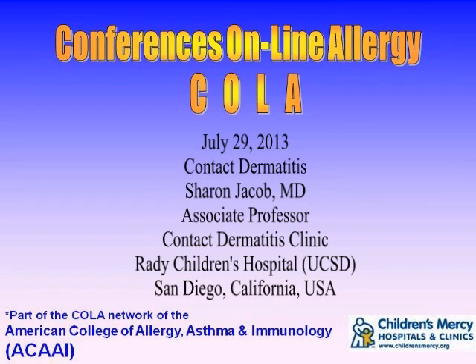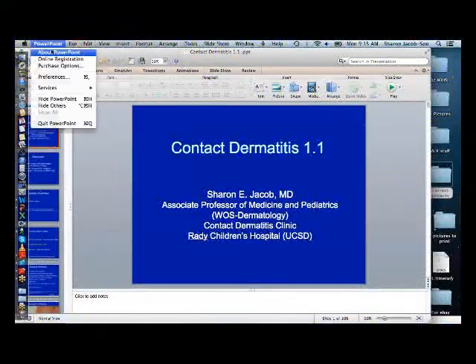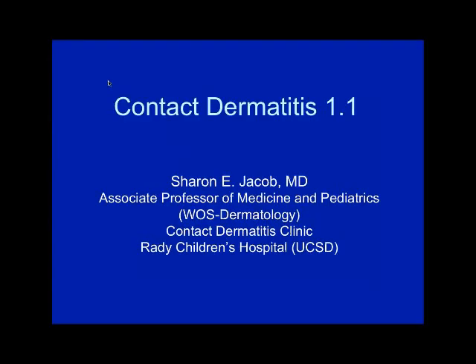You're listening to Conferences Online Allergy from Children's Mercy Hospitals and Clinics in Kansas City, Missouri. Today is July 29, 2013, and I'm your host Dr. Jay Portnoy. Our topic today is contact dermatitis. Our presenter is Dr. Sharon Jacob, associate professor at the Rady Children's Hospital in San Diego, California.